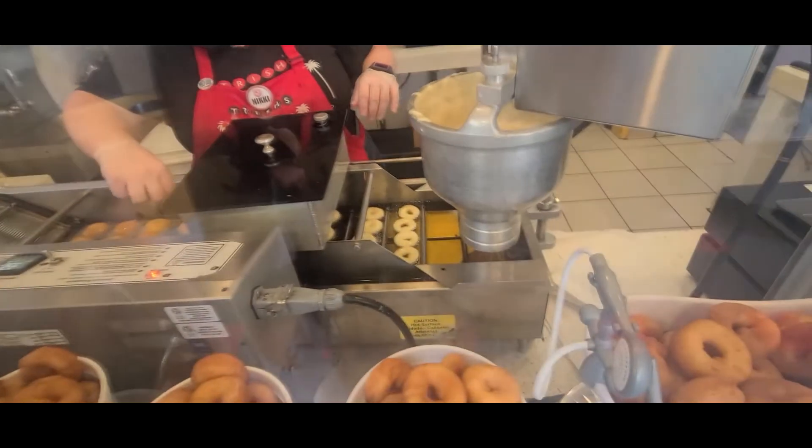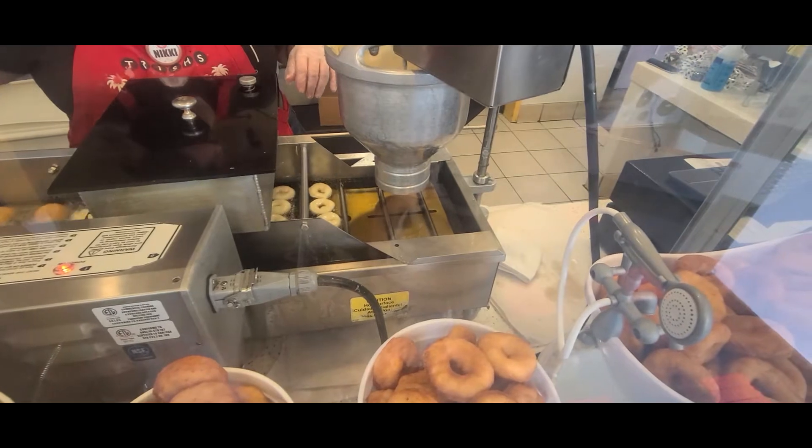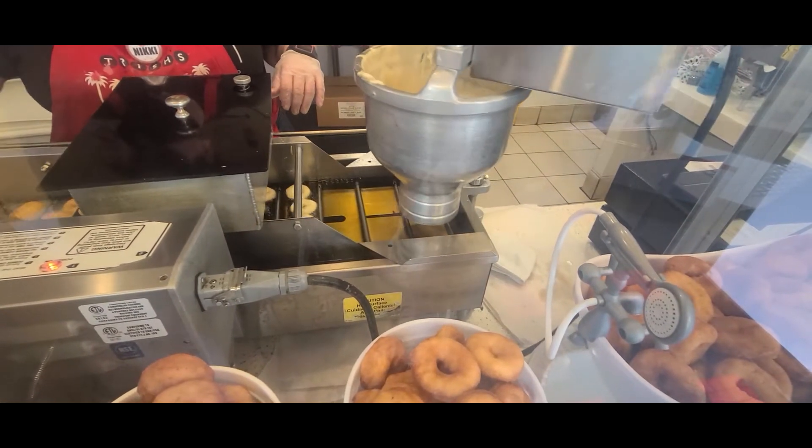Snack time! If you haven't tried these mini donuts, they are pretty good.